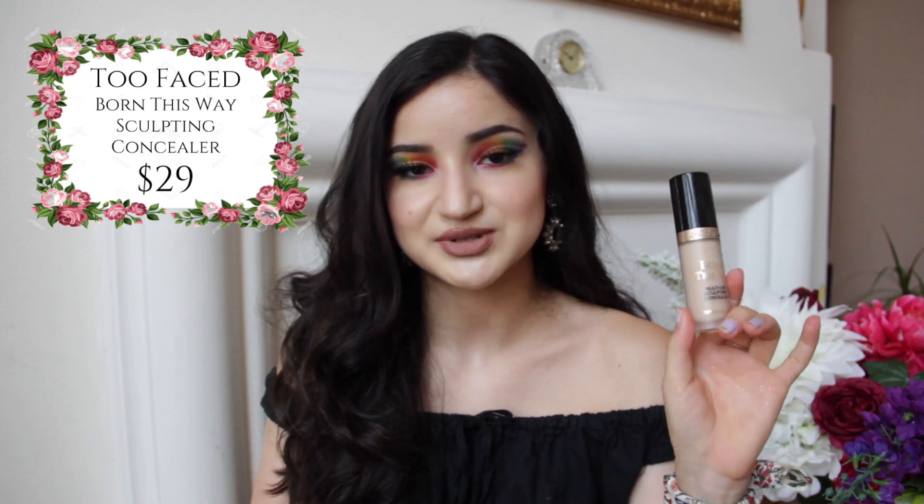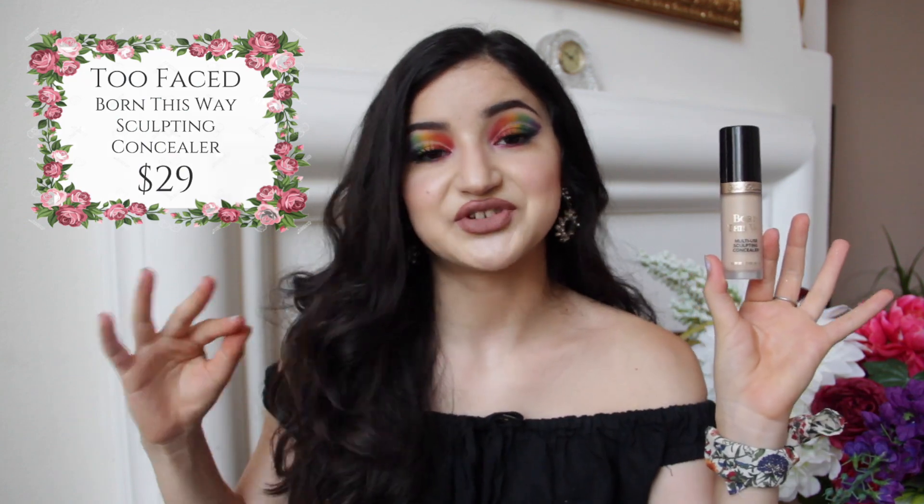Last month's episode was very complexion product-heavy, and this month I tried a lot more eyeshadow palettes, but I do still have a really awesome concealer that has probably been my favorite discovery of the month — the Too Faced Born This Way Multi-Use Sculpting Concealer. This has blown every concealer I own straight out of the water. I did use this one in a Get Ready With Me recently, and I'll link that video in the cards above if you want to see how it performed throughout the day. First of all, this is a huge bottle — it's half an ounce of product, so you're getting almost half the size of a standard foundation bottle. Concealer is normally around 0.2 ounces, whereas this one is 0.5.